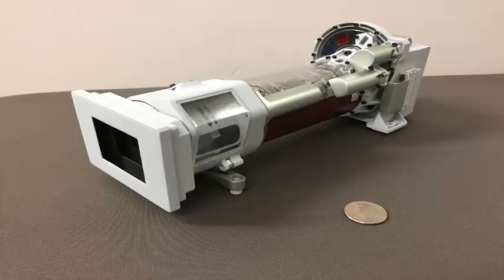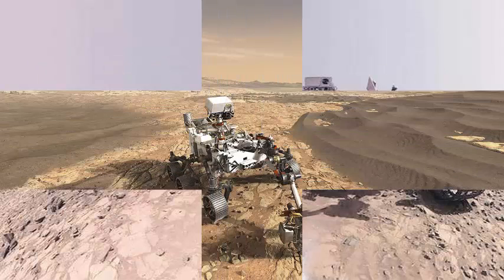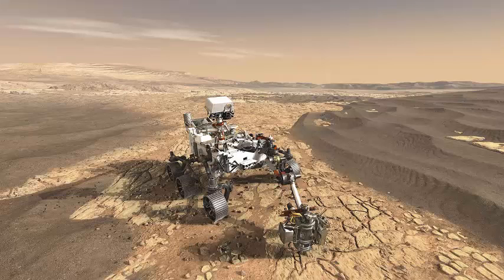The technology of the camera continues to improve, and each successive mission can use these improvements with better performance and lower cost. The cameras in 2020 will include more images in color and 3D than those on Curiosity.